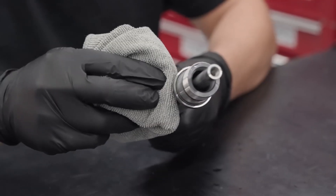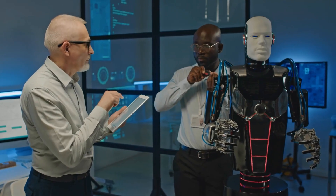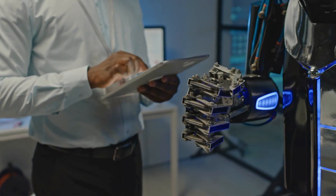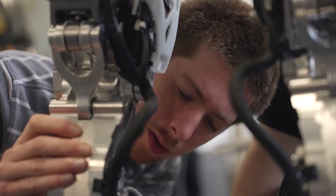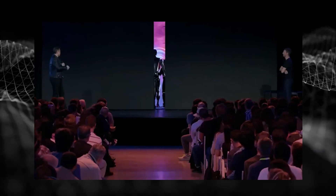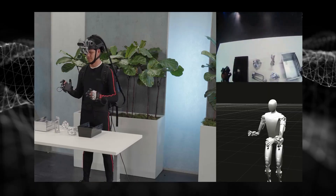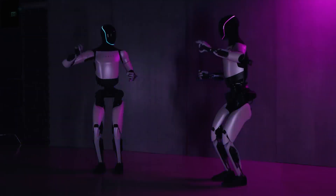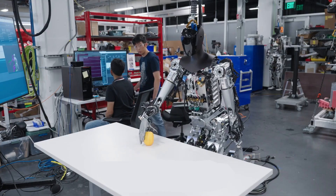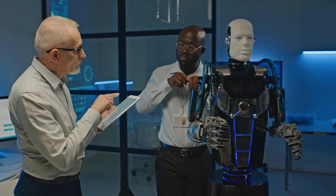Despite the challenges, the potential of Optimus is undeniable. As these robots continue to evolve, we can envision a future where humans and robots work together in a symbiotic relationship — robots handling dangerous or repetitive tasks, freeing humans to focus on creativity, innovation, and social interaction. This collaboration could lead to increased productivity, improved safety, and a better quality of life for all. But it's important to remember that Optimus is not a replacement for humans. These robots are tools, and like any tool, their value lies in how we choose to use them — developed and deployed ethically and responsibly.